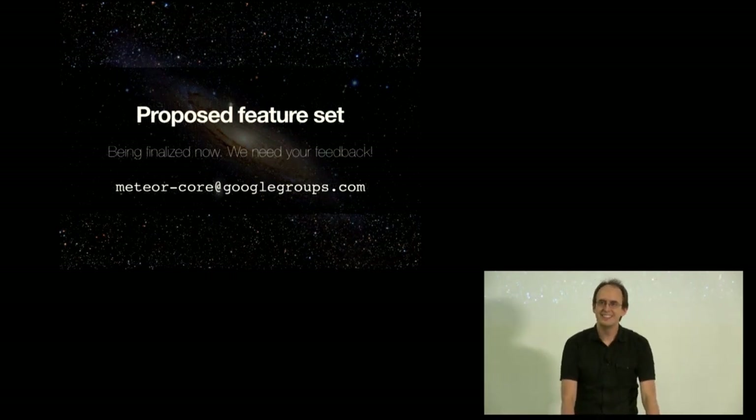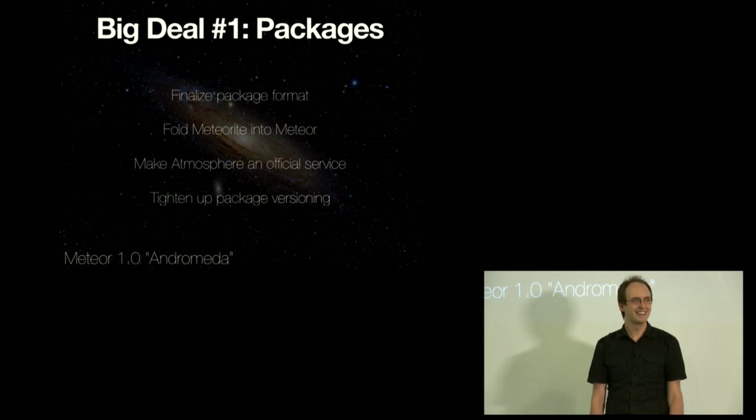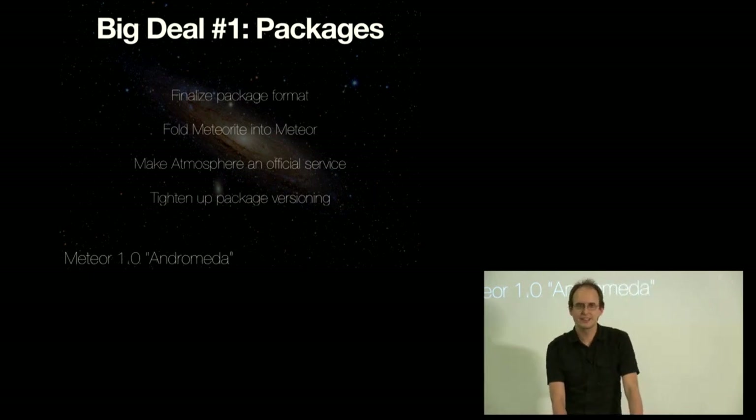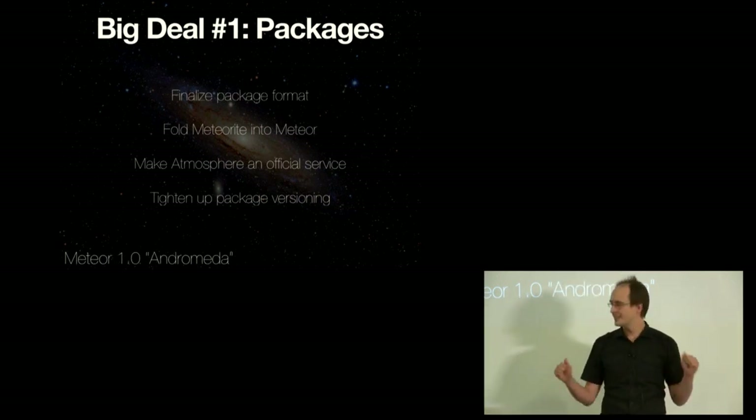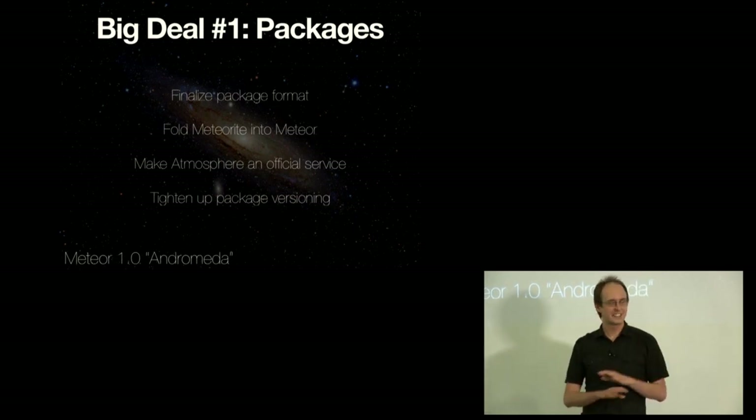Now let's get into the details — the specific things that are in and out for 1.0. There are a couple of big-ticket items. The first thing — something a lot of people have been excited about — is an official package system. We've gotten an amazing distance on top of Meteorite, on top of the current Atmosphere server, and on top of the package.js format that was hacked together late at night and was never meant to be seen publicly. We're going to get rid of that hack and have a finalized, stable, official way for defining a package. Along the way we'll resolve some of the weird mismatches between apps and packages — like the fact that you can't define a load order in an app.